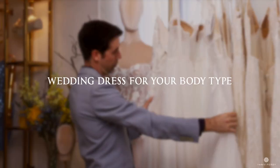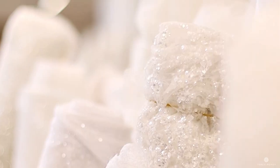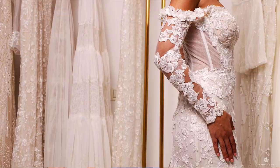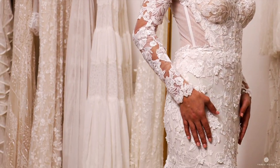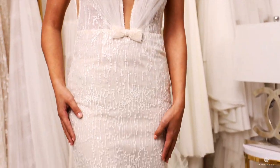Hi, I'm Yannif Persi and today we'll be talking about different kinds of silhouettes for your wedding dress. Before you start your wedding dress shopping, it's important you are familiar with all the different basic silhouettes you can try when you go to your venue.